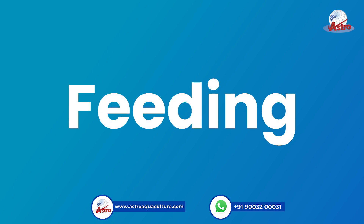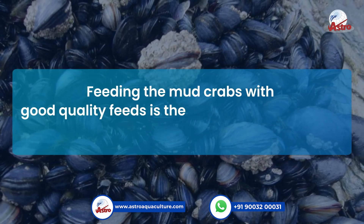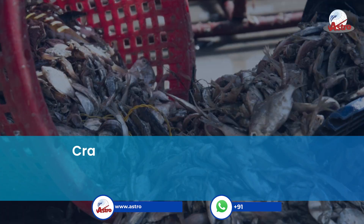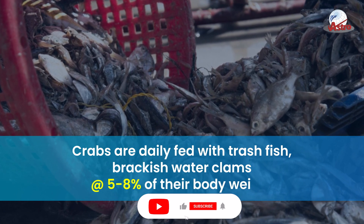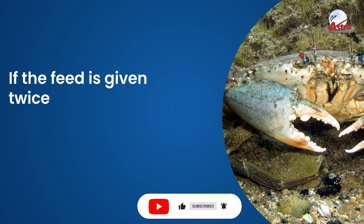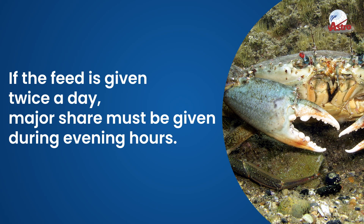Feeding. Feeding mud crabs with good quality feeds is the most important part of the mud crab fattening program. Crabs are daily fed with trash fish and brackish water clams at 5–8% of their body weight. If feed is given twice a day, the major share must be given during evening hours.